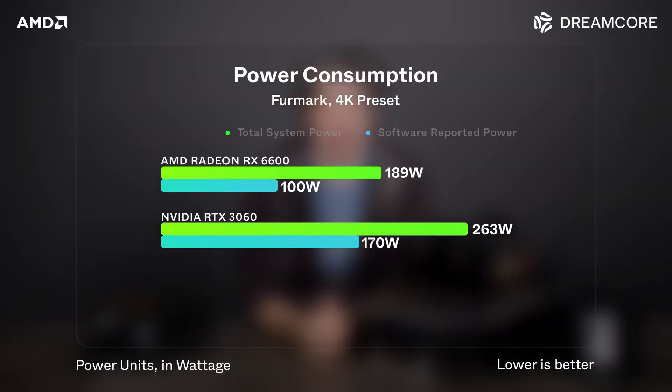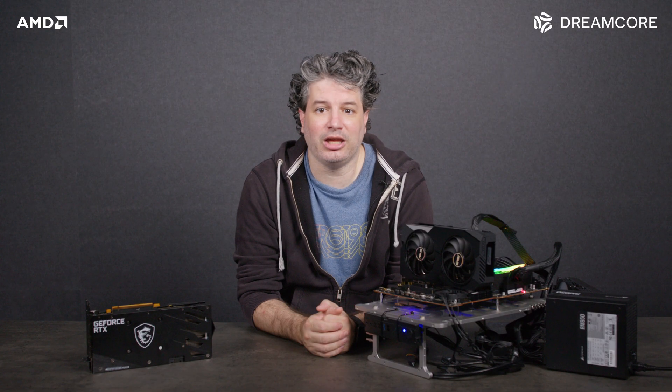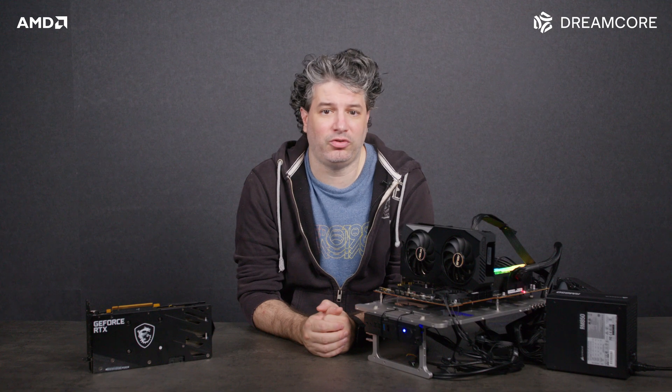In terms of power consumption, the RX 6600 bench was around 189 watts average during most gameplay, where the RTX 3060 was around 263 watts. This does mean that some Adrenaline overclocking of the AMD CPU and GPU could squeeze out more performance and end up costing the same as the AMD CPU and NVIDIA GPU system.